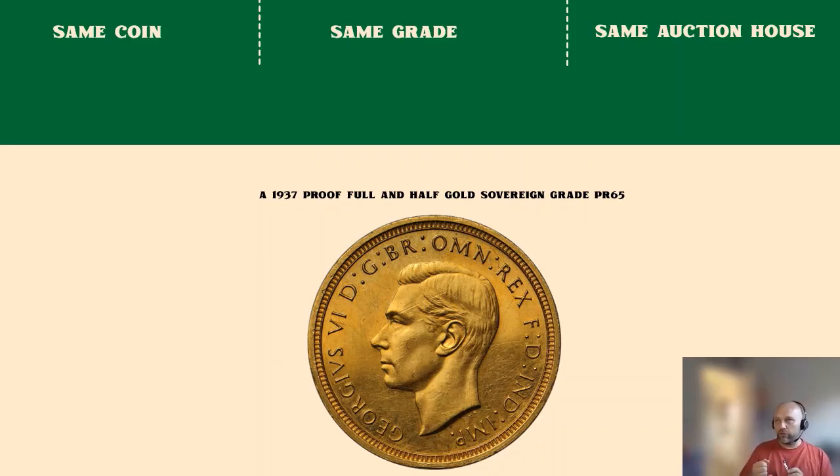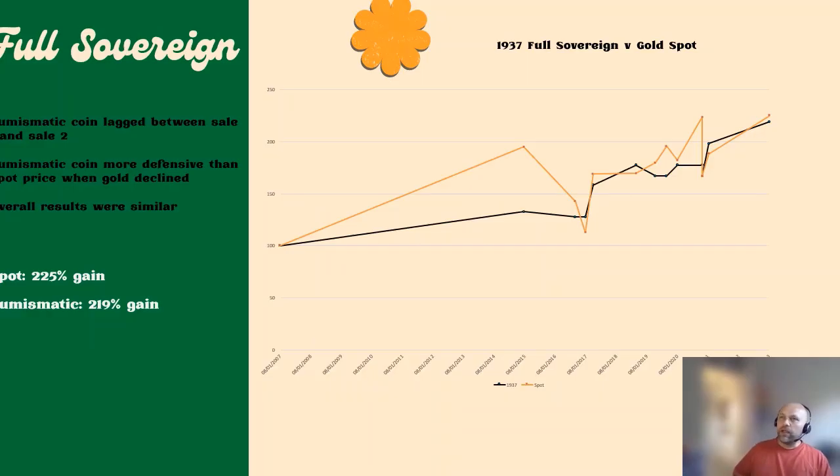Before I go into the analysis — as mentioned, I used the same coin, always the same grade, always the same coin, and always from the same auction house. If anyone wants to repeat this analysis, the auction house I used was ha.com — Heritage Auctions — one of the biggest, if not the biggest, coin auctioneers online, based in the US.